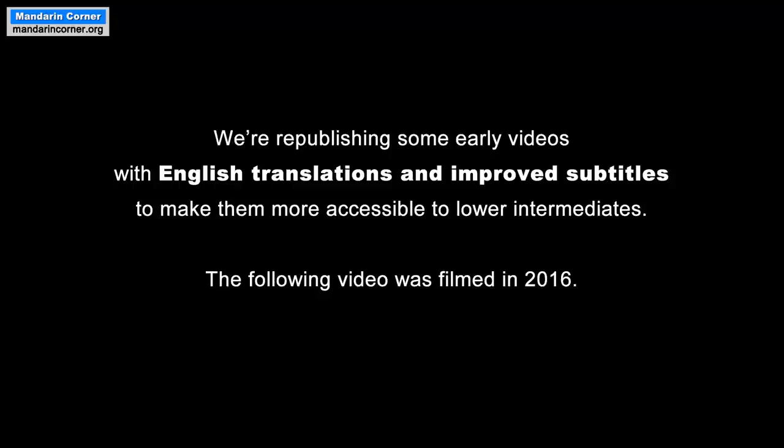Hi, everyone. We're republishing some early videos with English translations and improved subtitles to make them more accessible to lower intermediates. The following video was filmed in 2016.